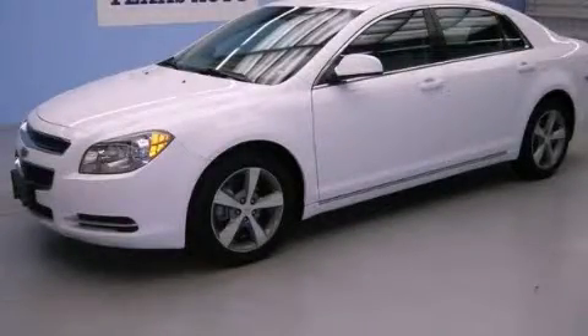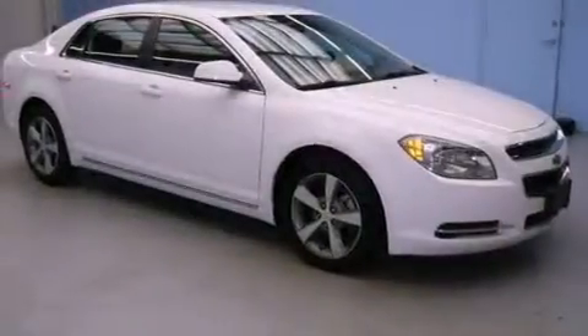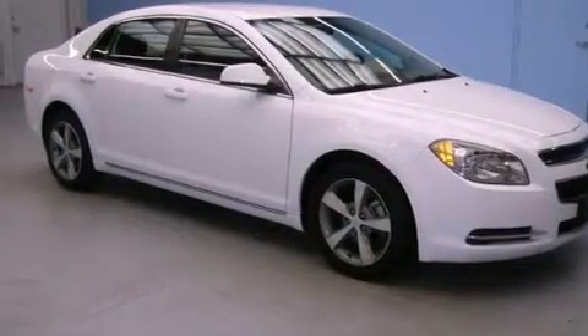This is a 2011 Chevrolet Malibu. It features a 2.4-liter, four-cylinder engine and an automatic transmission.